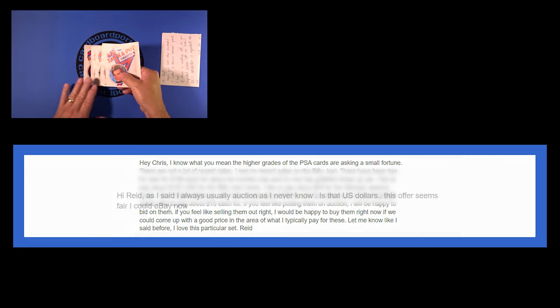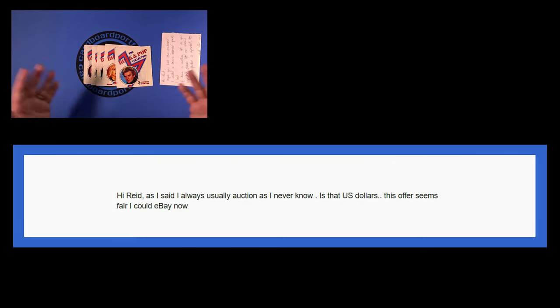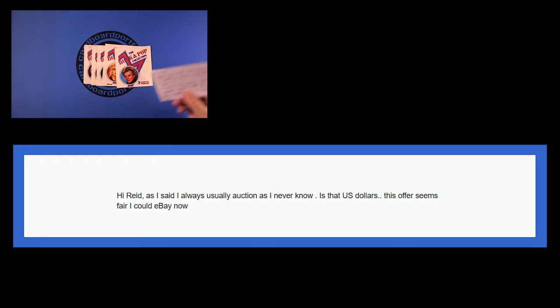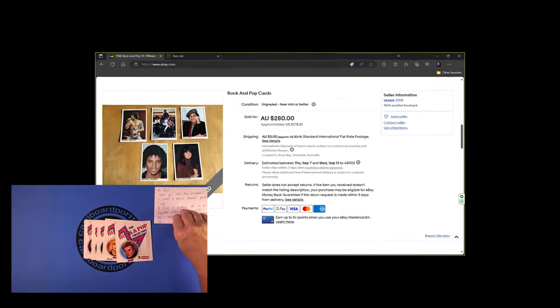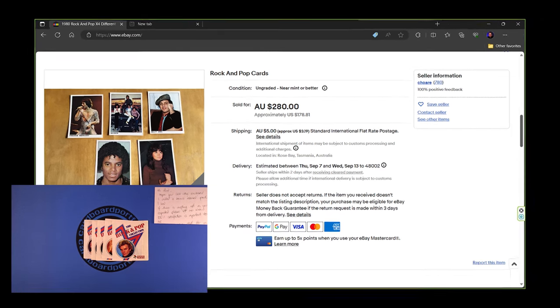His response was: 'Hi Reed. As I said, I always usually auction as I never know. Is that U.S. dollars? This offer seems fair. I could eBay now.' That was the clincher right there — I knew I'd hit him at the right numbers. He was excited, I was excited. He set up the listing, I immediately bought the cards. It was Sunday; that Monday they were in the mail, and I got them a couple of weeks later from Australia.